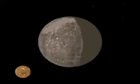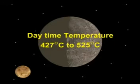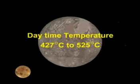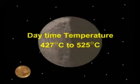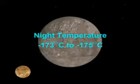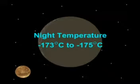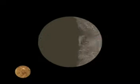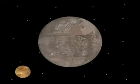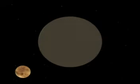The side facing the Sun has a daytime temperature of 427 to 525 degrees Celsius, while the night temperature drops to minus 173 to minus 175 degrees Celsius. Because of such a huge temperature difference, there is no possibility of life.